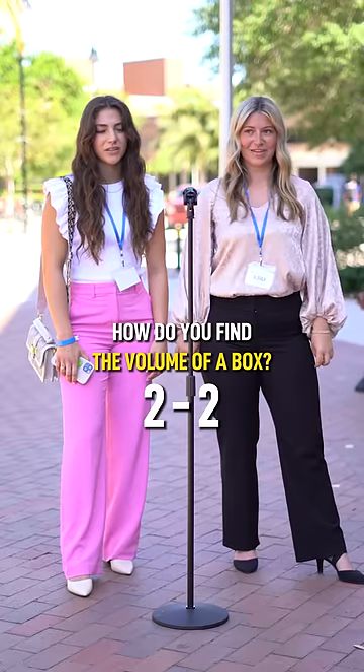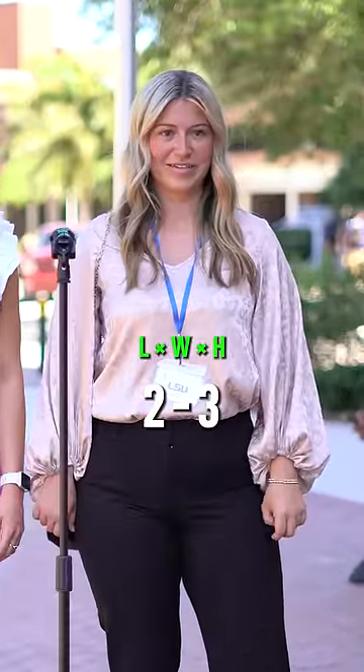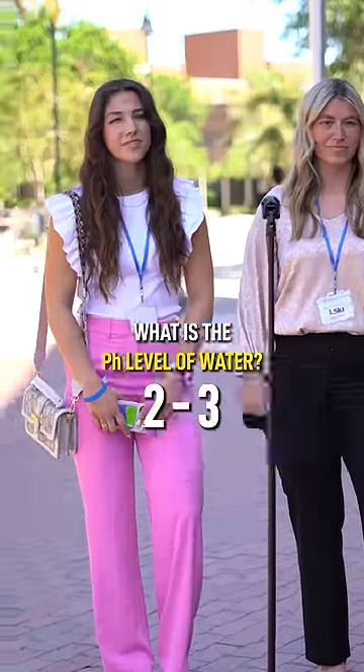How do you find the volume of a box? One-half times width times height? Yes. What is the pH level of water? Seven. Yes.